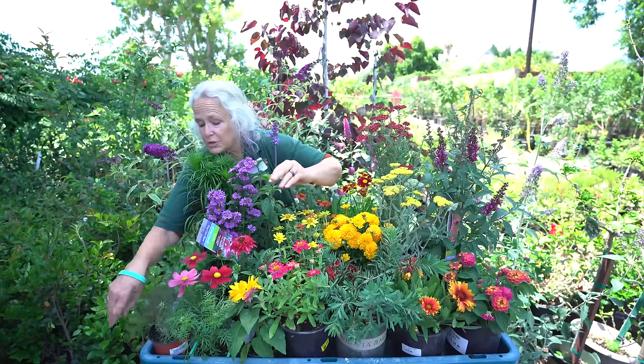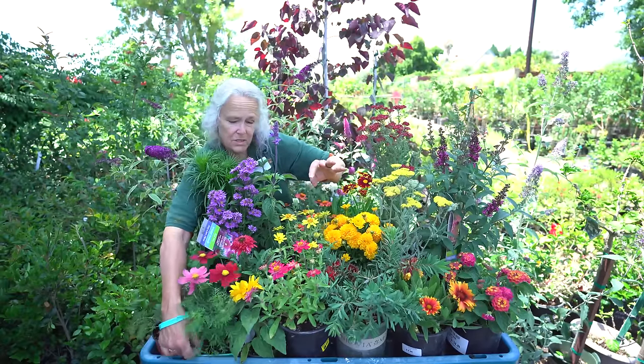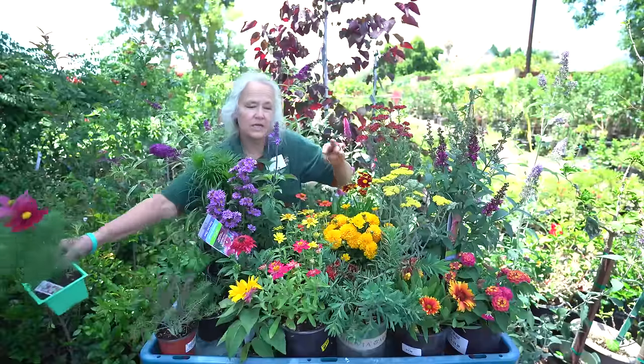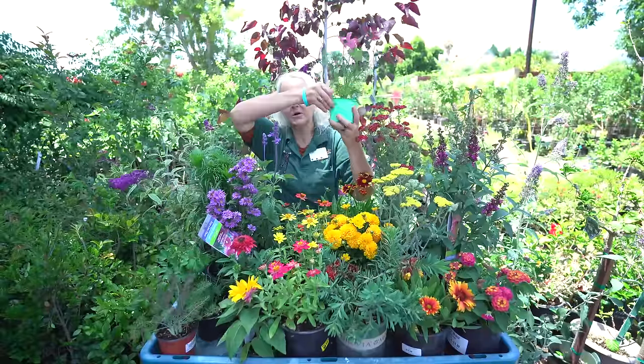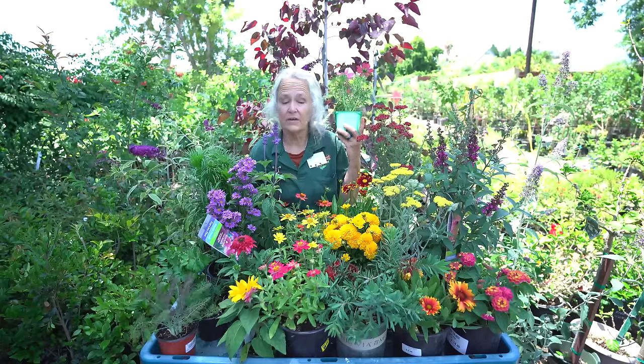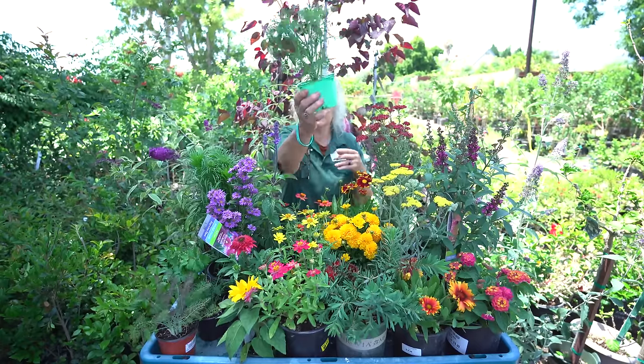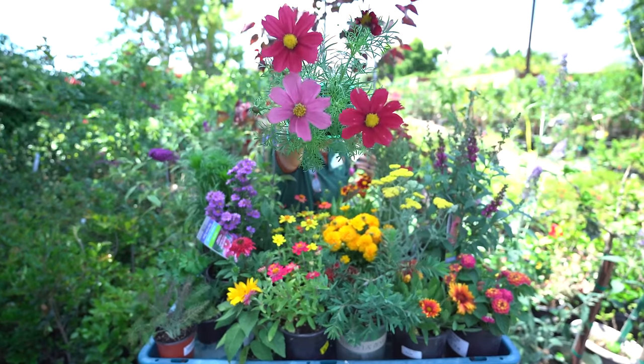Fennel does not like to be planted with other plants — it is an enemy to most plants. So put your fennel in a pot all by itself. All of these plants are going to want full sun. This next one is also an annual.